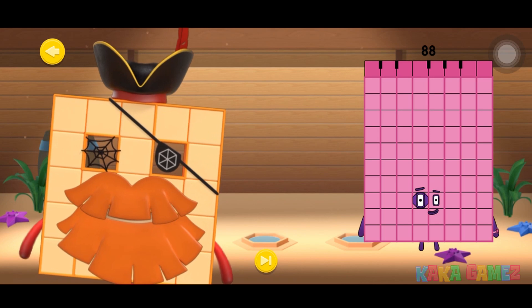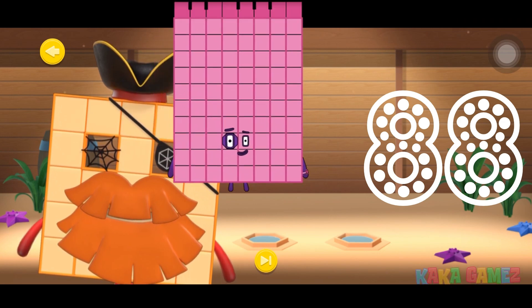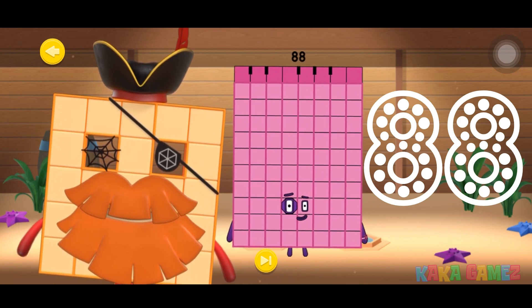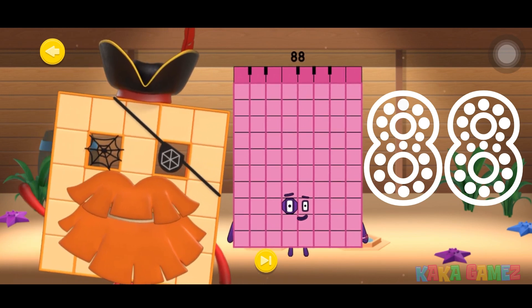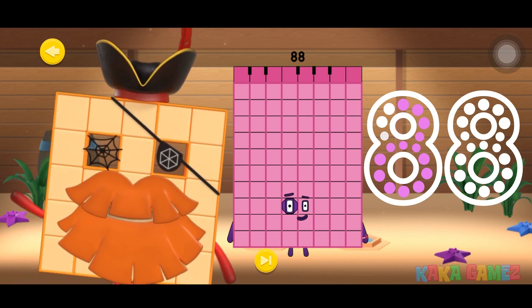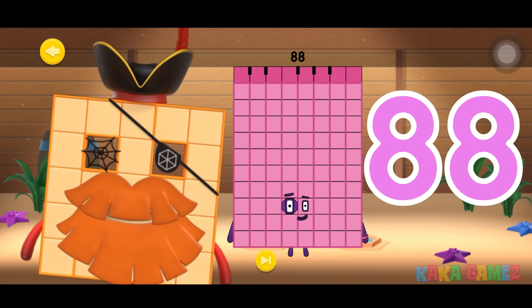Can you trace number blocks 88? Let's go! Start with number 8 — draw it in the air with your finger! Then it's number 8 again — can you draw it too? Yes! This is number blocks 88! Give yourself a high five!